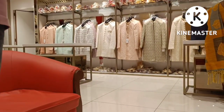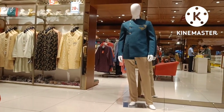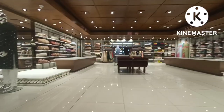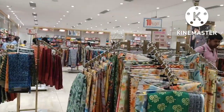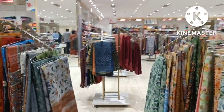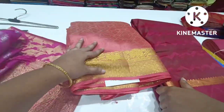On the second floor, we have bridal suits with very heavy work. If you have a wedding purchase, you can come here. On the floor there are cotton sarees, fancy sarees, latest collections, and judy dar materials.